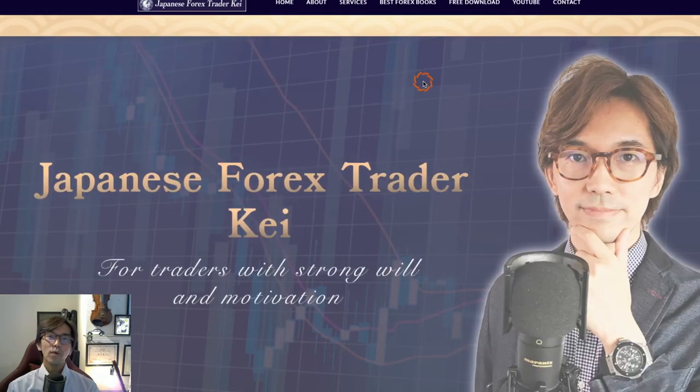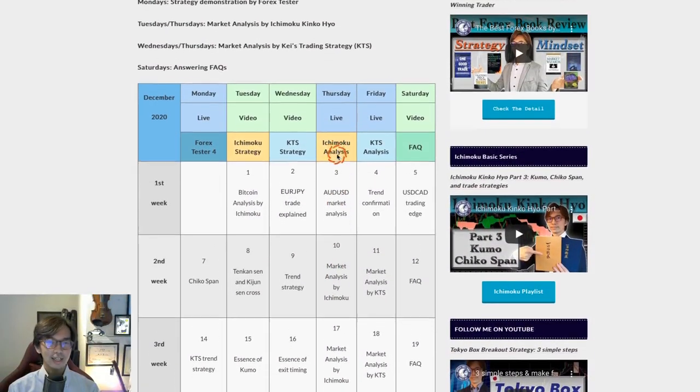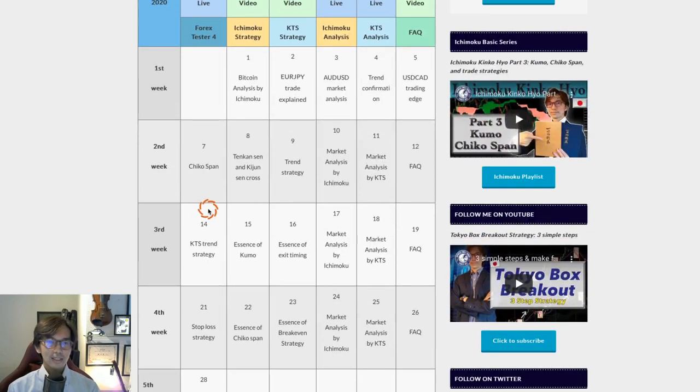If you wonder what I talk about on everyday lives and videos, come to my website and scroll down a little bit — there is a program guide, like a TV program guide, Kei's YouTube program guide. Today is the 14th of December, so I talk about the KTS Trend Strategy by running the Frexysa 4. Frexysa 4 is actually my favorite tool — it saves a lot of time. If you're interested, please click on the link in the description and click on the referral link to get a discount.